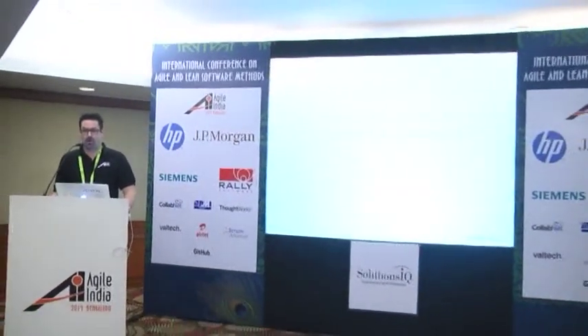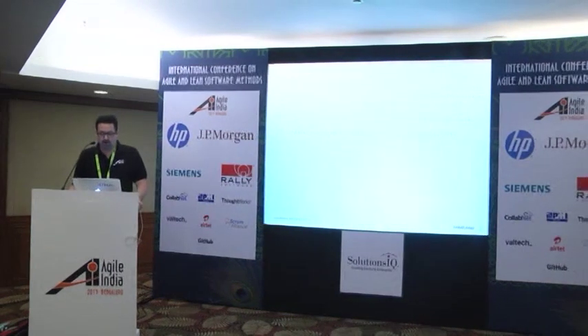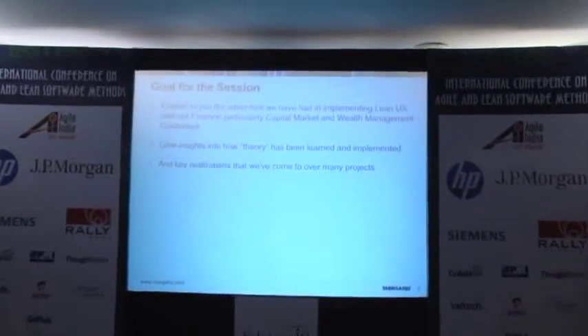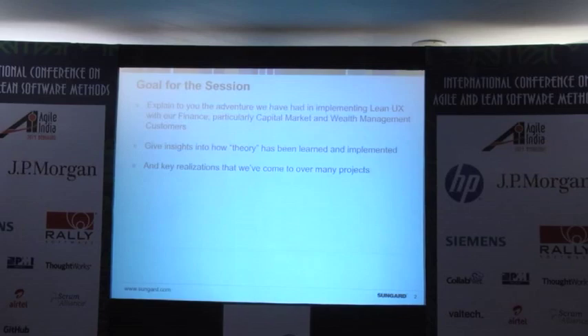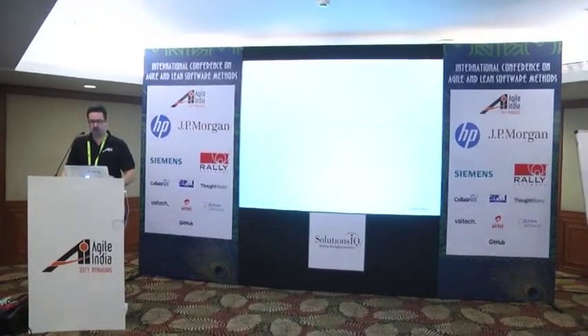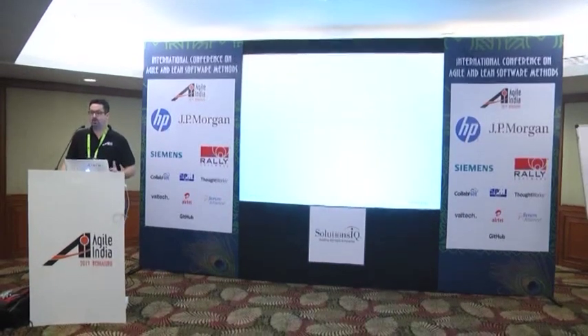Not any specific project details — I've got to hide the client and all that. But how we've applied those things and what we learned. So the goals I have here are to explain the adventure we had doing this through last year, and it also rolls up all the other stuff we did in wealth management. I want to give some insights on how the theory of Lean and Lean UX got applied as we went through it, and key realizations we've come to over many projects of trying to do this.